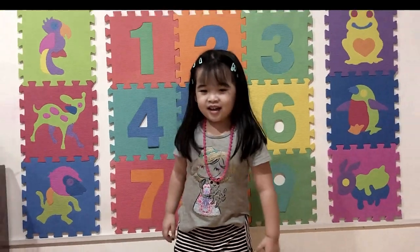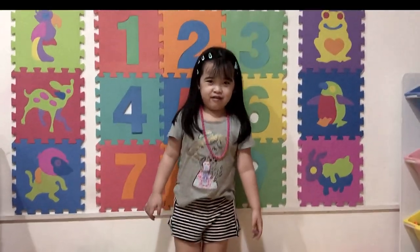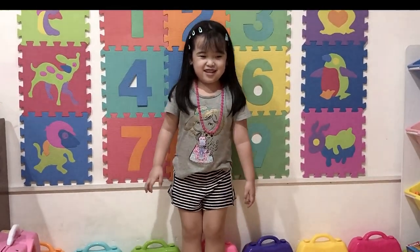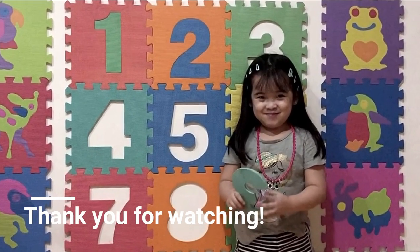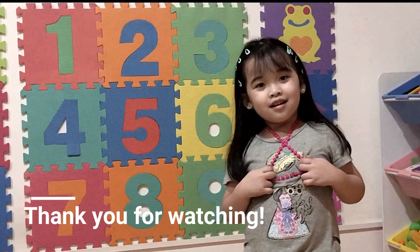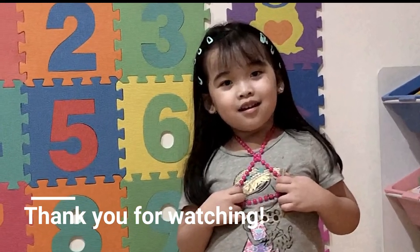Good job! Thank you very much. What do you want to say? Bye-bye everyone! Bye-bye everyone!